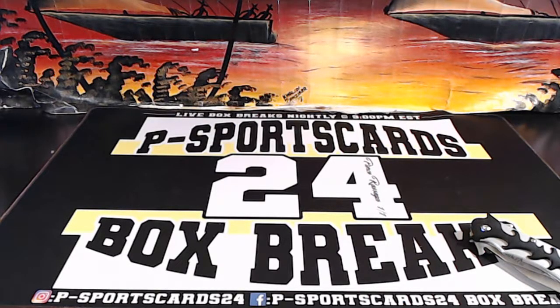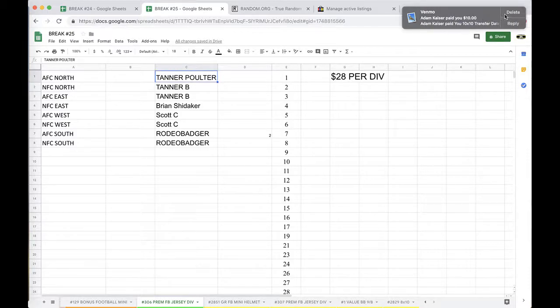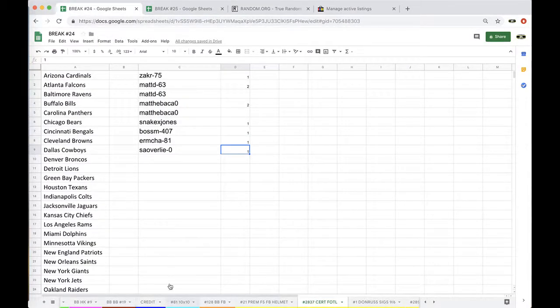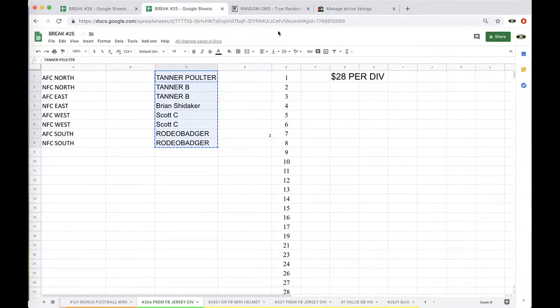Alright guys, here we go with 306 Premium Foosball Jersey. 306: Tanner P1 division, Tanner B2, Brian one, Scott two, Rodeo Badger two. Just a heads up guys, I got one spot left in a 10 by 10, one spot left — 10 by 10, four divisions left.